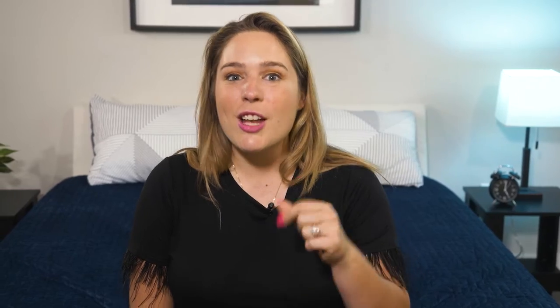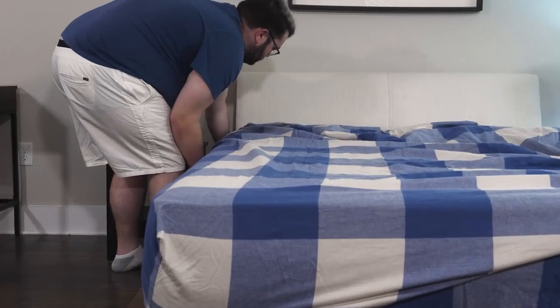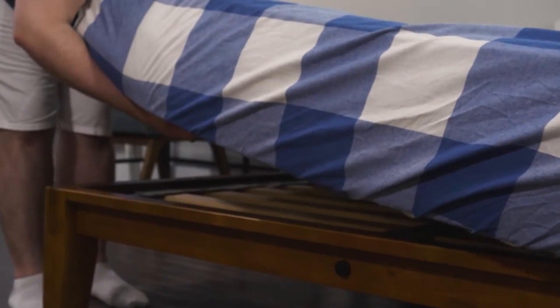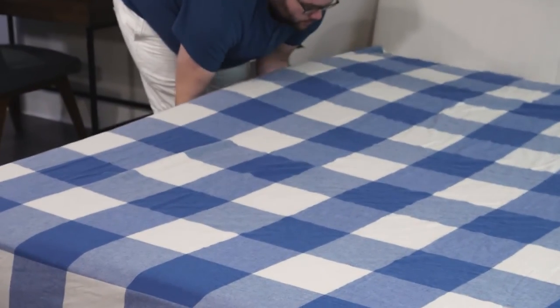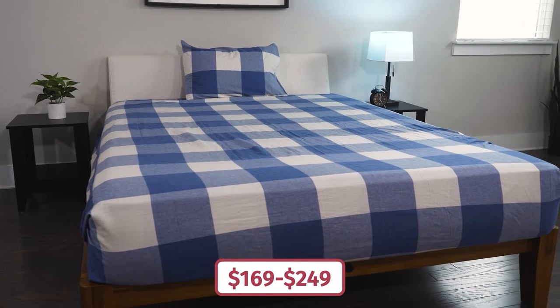If you want sheets that feel super soft and cozy, check out the Brooklinen flannel sheets. These have 16-inch deep pockets, so they will stay nice and snug as you curl up, and they're made with brushed cotton, which is super soft against your skin. They're really great during the winter or if you just live in a cold climate. These sheets are available from twin all the way to California King, and prices range from $169 to $249.